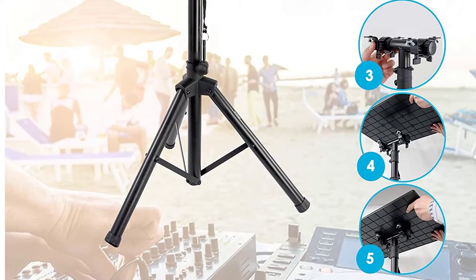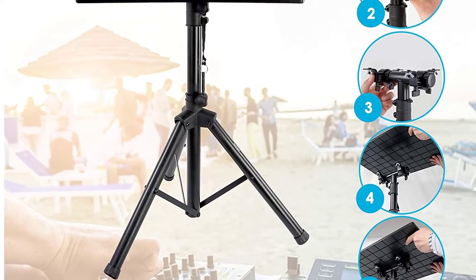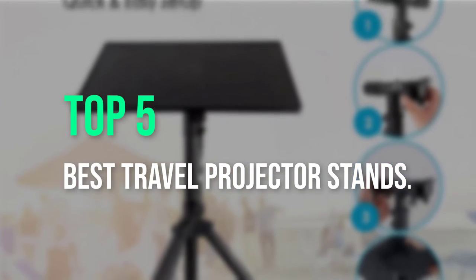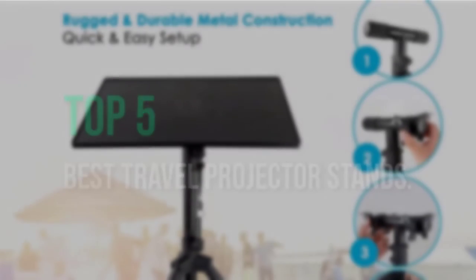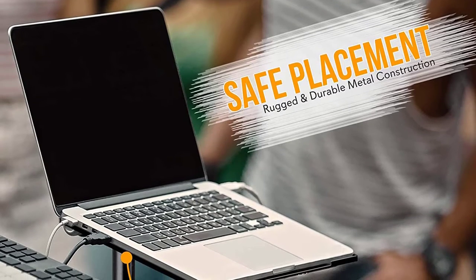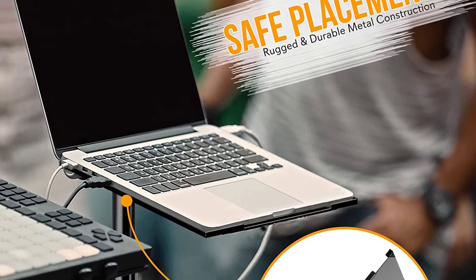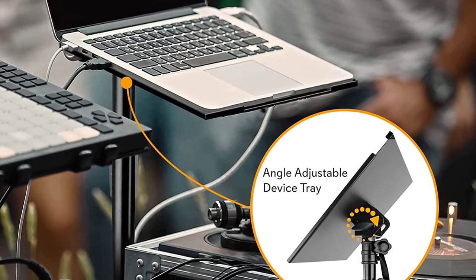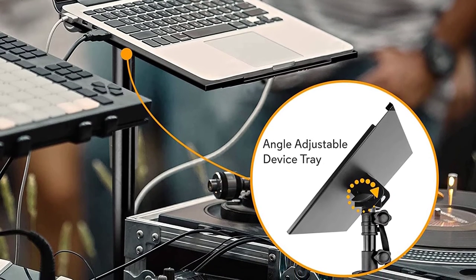Hello guys, welcome back to a new video. In this video we are going to check out the top 5 best travel projector stands. I made this list based on my personal opinion, and I tried to list them based on their price, quality, durability, and more. If you want to see the price and find out more information about these products, you can check out the links down in the description.